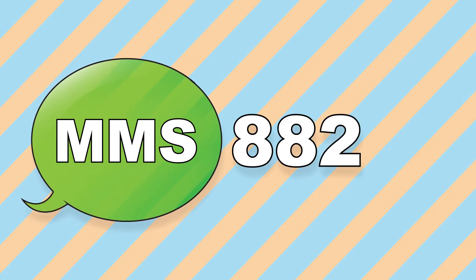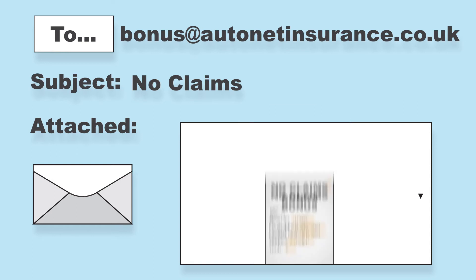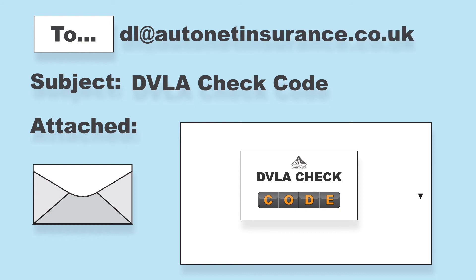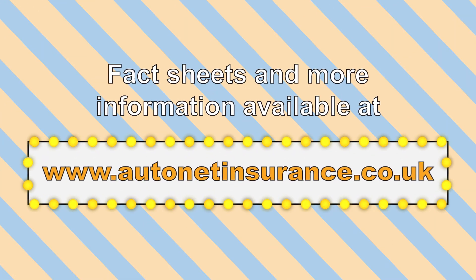Other ways you can send your documents to us are via multimedia message at 8882, or via email — please send copies of proof of No Claims Bonus to bonus@autonetinsurance.co.uk, and send copies of your driver's licence or checkcode to dl@autonetinsurance.co.uk. We also accept documents by fax at 0303 438 506 and via post. But please don't send the original documents — we only require a copy. Further information is available on our website and via our fact sheets, which are included in your policy documents.